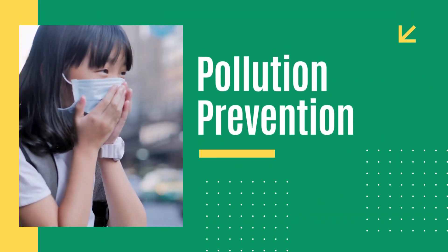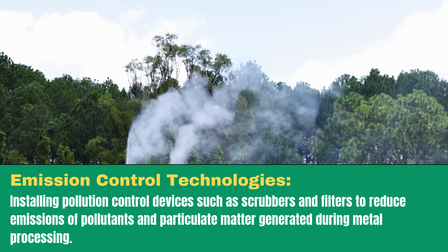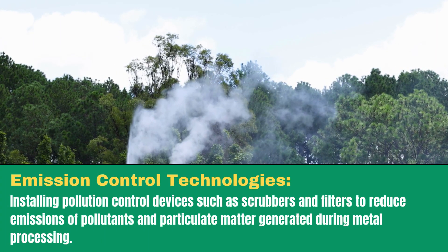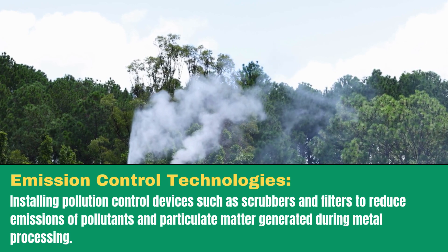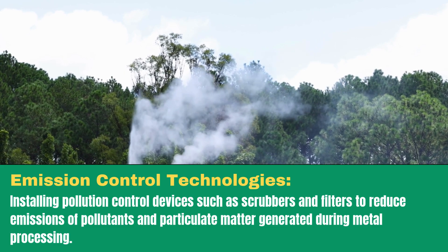Pollution prevention. Emission control technologies: installing pollution control devices such as scrubbers and filters to reduce emissions of pollutants and particulate matter generated during metal processing.